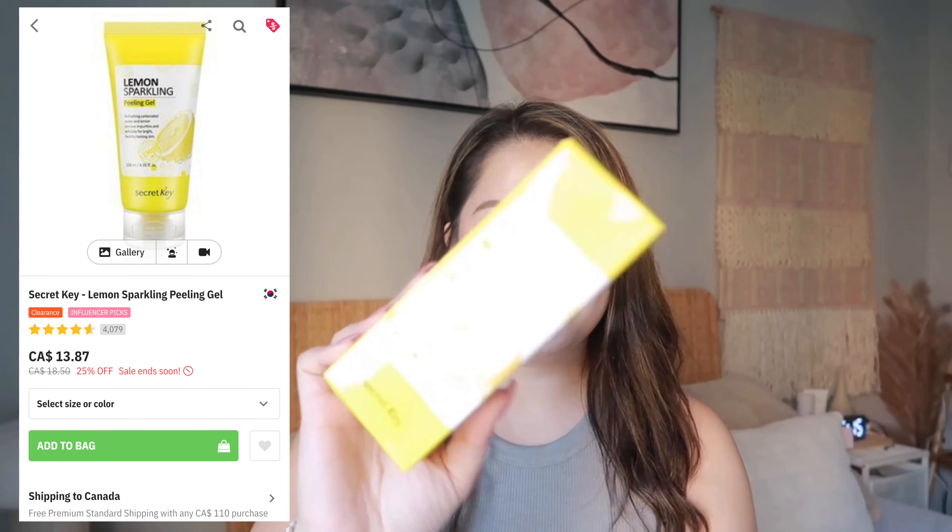After cleansing I always double cleanse, but sometimes if I can't double cleanse, I do a mask. Next I have a lemon sparkling peeling gel — this is what it looks like. I used to sell this product when I sold Korean skincare products back in the Philippines, and this was the thing that got sold out all the time. If you have dark spots — especially if your neck or nape is really dark from sun exposure — use this. It will remove them. This was one of my best sellers and it retails for only about $14 US on YesStyle.